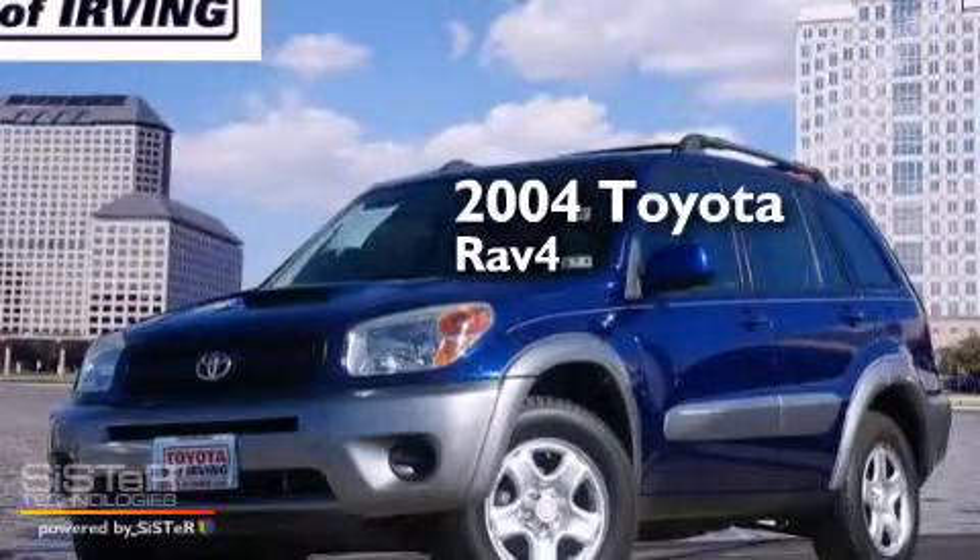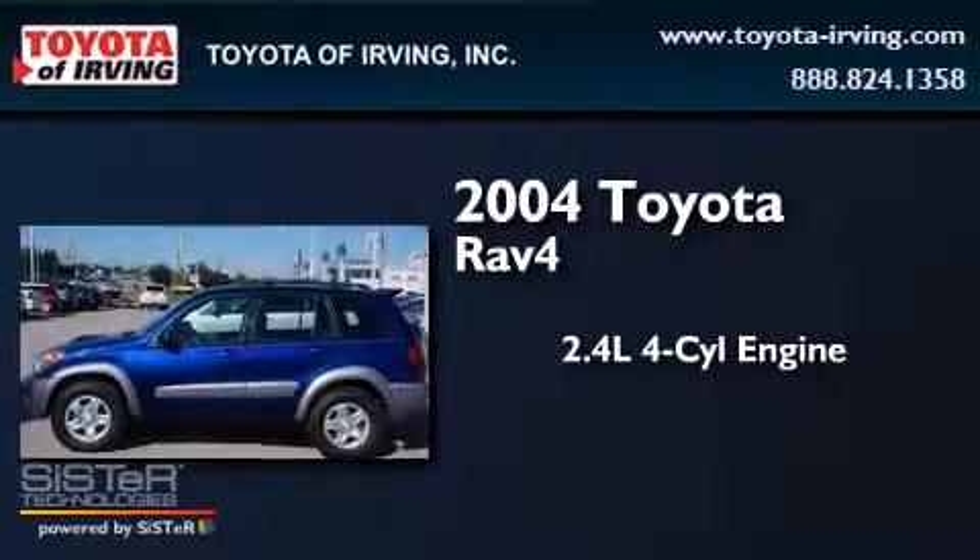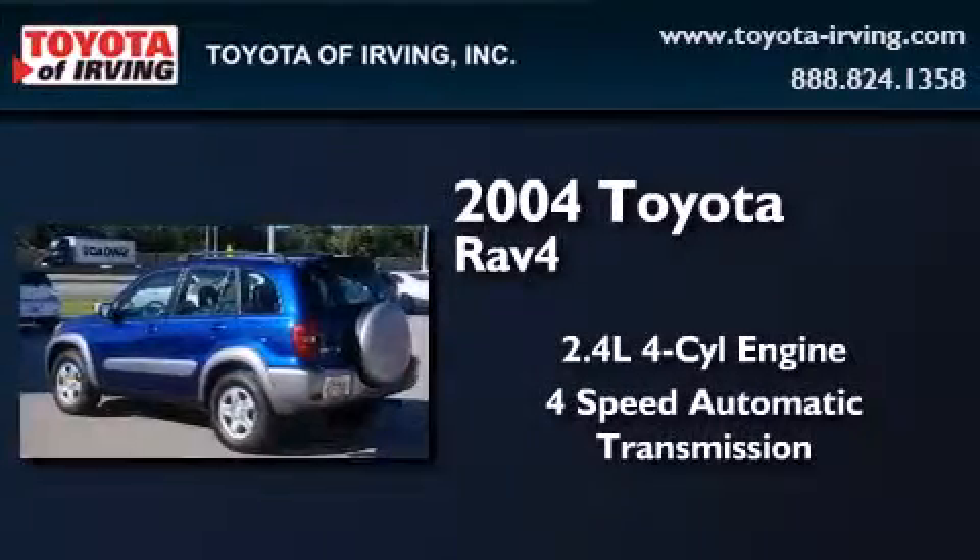This is a 2004 Toyota RAV4. It features a 2.4-liter, four-cylinder engine and a four-speed automatic transmission.